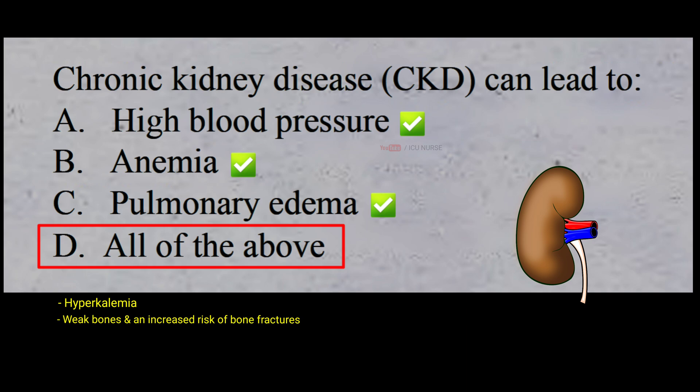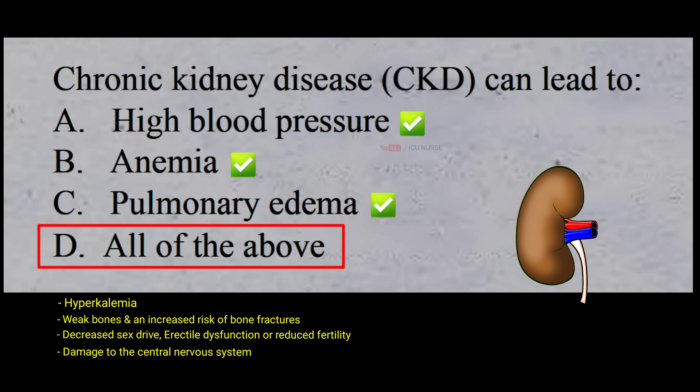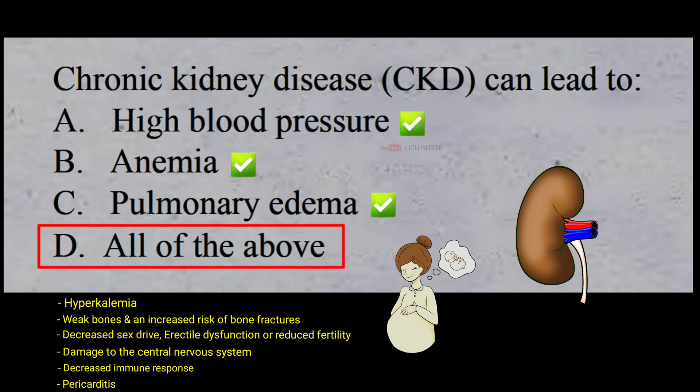Further complications of chronic kidney disease include weak bones and increased risk of bone fractures, decreased sex drive, erectile dysfunction or reduced fertility, damage to the central nervous system causing difficulty concentrating, personality changes or seizures, decreased immune response making you more vulnerable to infection, pericarditis, pregnancy complications, and irreversible end-stage kidney disease eventually requiring dialysis or a kidney transplant for survival.